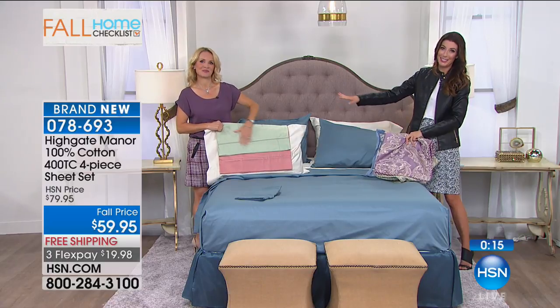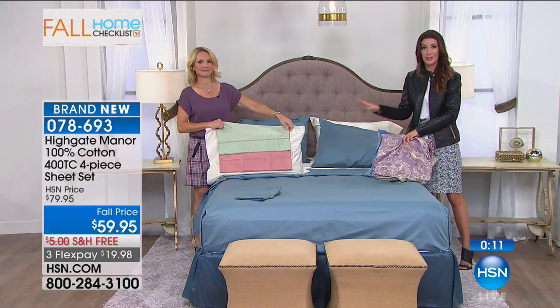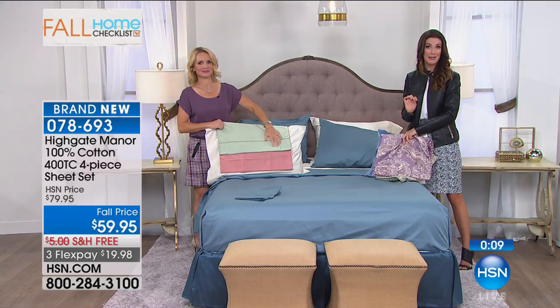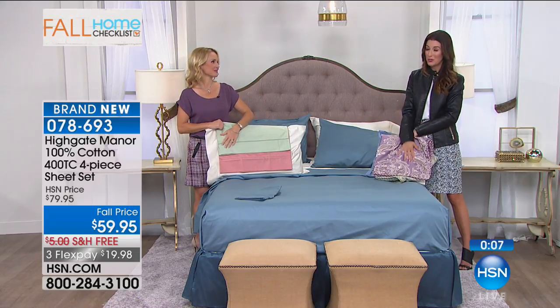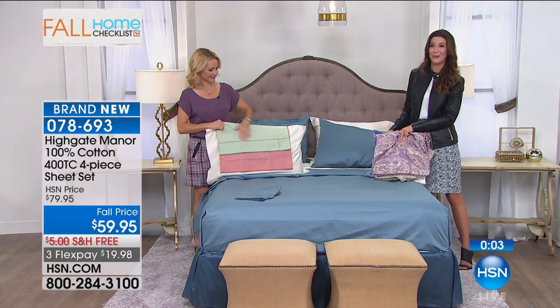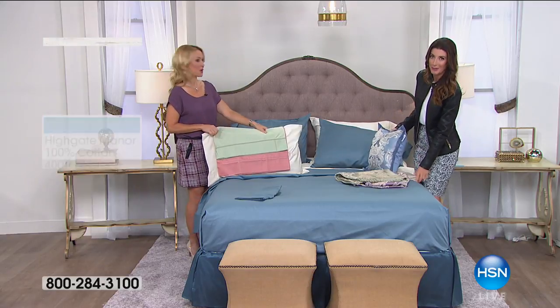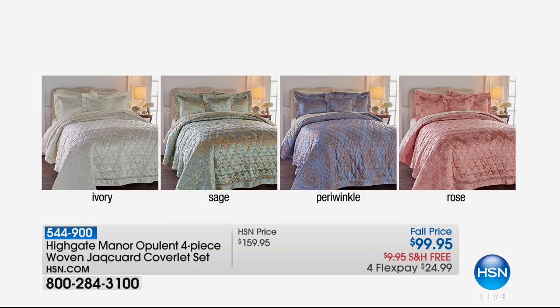So far the sage is the best-selling color in the sheet set. All four pieces are brand new today. If you want your choice of color and size, queen is our best-seller and they are going quickly — add those to your order. We have the full, the queen, the king, and the California king. Maybe you're going to treat yourself to that California king bed that's been on your wish list for many years.